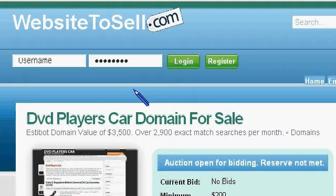Welcome to WebsiteToSell.com. I have for you today a very good domain for selling DVD players, specifically DVD car players. The domain name is DVDplayerscar.com.